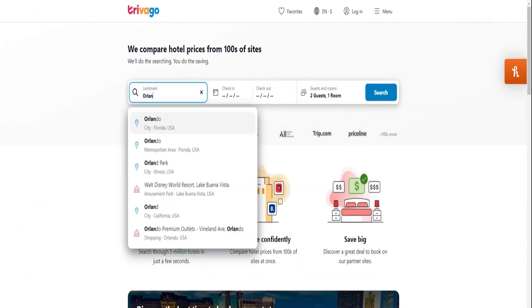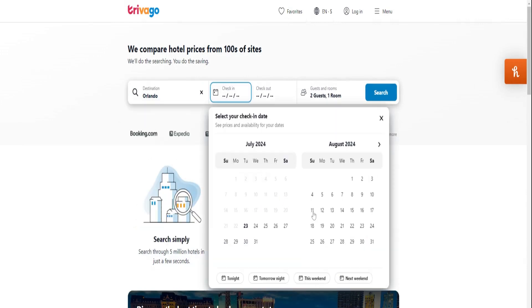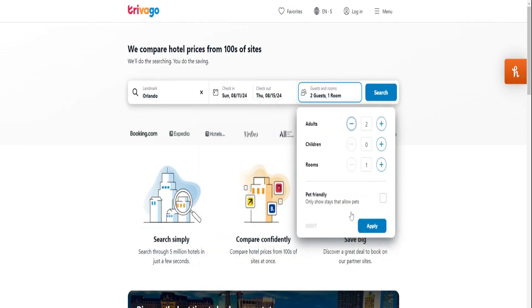Trivago is a powerhouse when it comes to hotel comparisons. Their AI compares prices across multiple booking platforms so you can be sure you're getting the best deal out there.